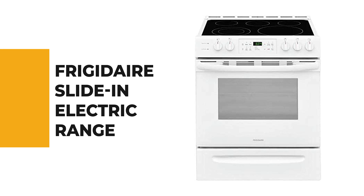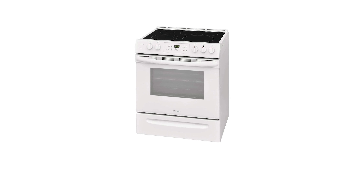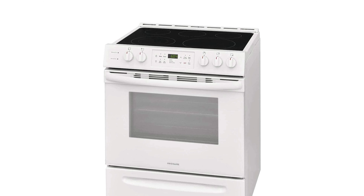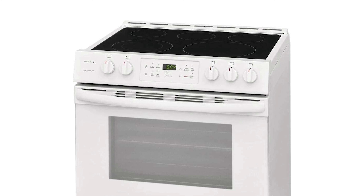Number 3: the Frigidaire slide-in electric range. If you want a simple oven that looks good and performs well enough, we recommend this freestanding Frigidaire. It has a traditional coil top but gives a little extra with its even-bake technology and self-cleaning function, which is rare for a range this cheap. Make your baking and cooking easy and comfortable with the 30-inch slide-in range.